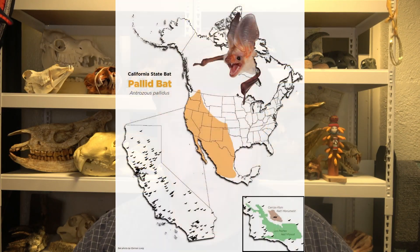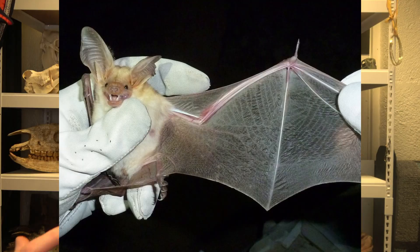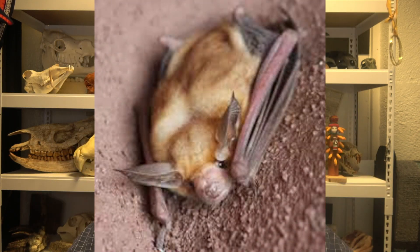In this video, I want to talk about pallid bats. Pallid bats have a broad range, barely making all the way up into Canada, covering most of Mexico, and everywhere in between in the West. They're really pretty — they're pale, which is unusual. Most bats are usually kind of dark colored, but pallid bats have this pale fur all over them, and they've got this adorable little kind of face.